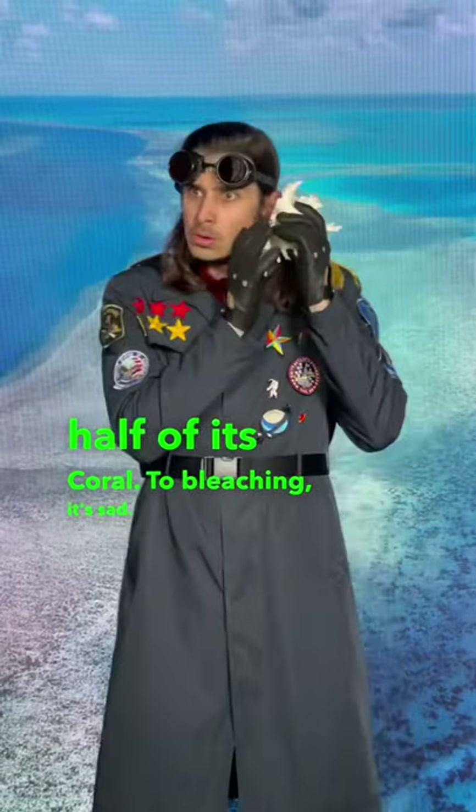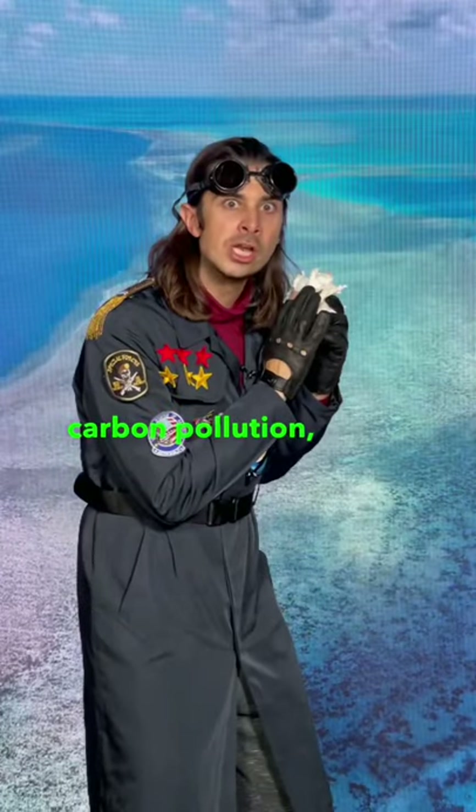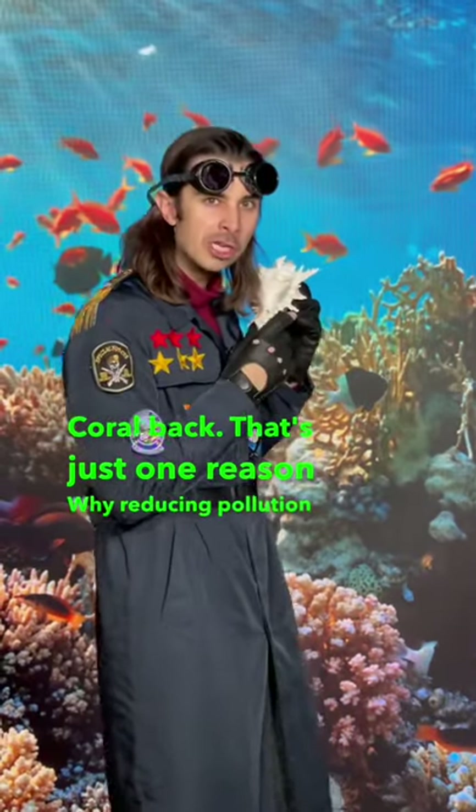It's sad. But if we can reduce carbon pollution, we might be able to bring the colorful coral back. That's just one reason why reducing pollution is so important.